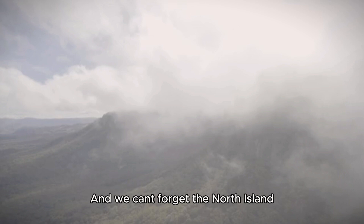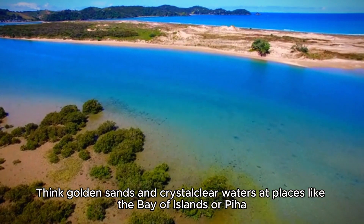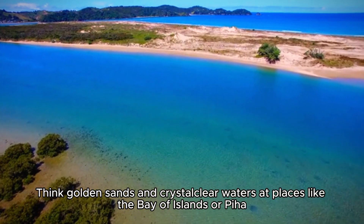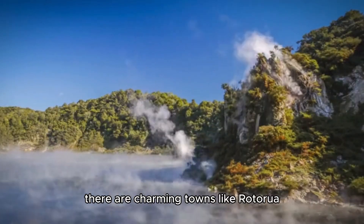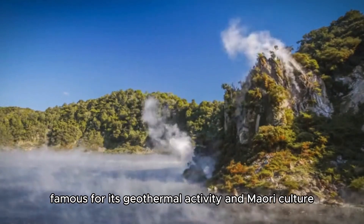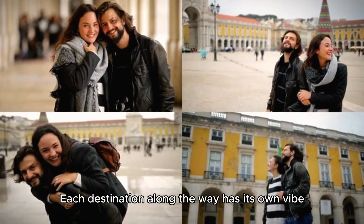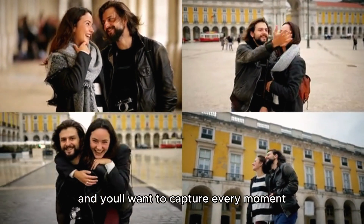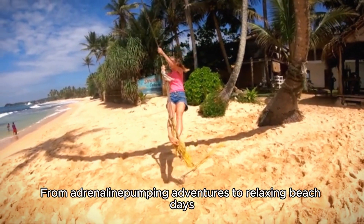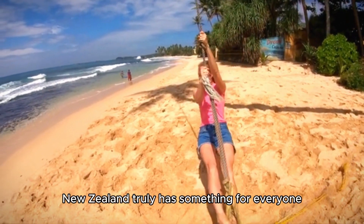And we can't forget the North Island. The beaches here are simply mesmerizing — think golden sands and crystal-clear waters at places like the Bay of Islands or Piha. Plus, there are charming towns like Rotorua, famous for its geothermal activity and Maori culture. Each destination along the way has its own vibe, and you'll want to capture every moment. From adrenaline-pumping adventures to relaxing beach days, New Zealand truly has something for everyone.